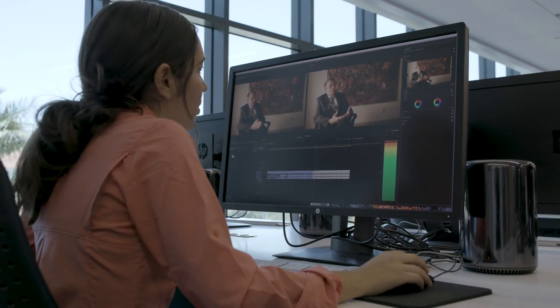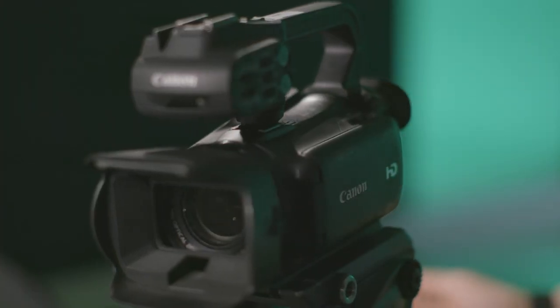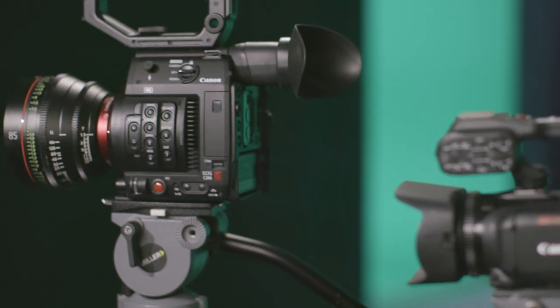As we keep growing and adding new gear, I'm finding that the Canon products talk to each other and work together really well. When we started elevating our visibility on and off campus, we saw the need to expand into more of a cinematic look and feel.